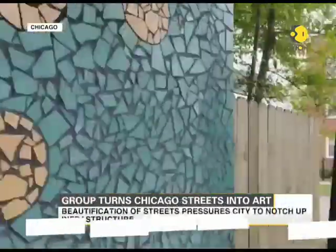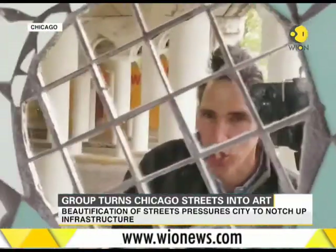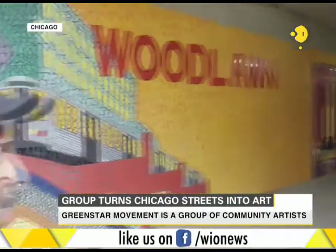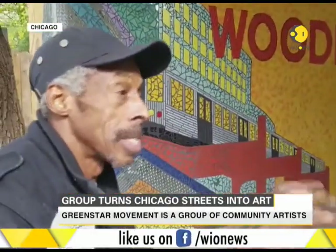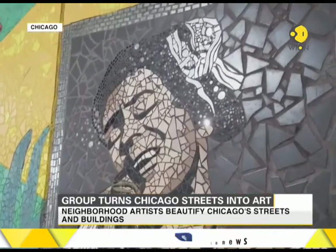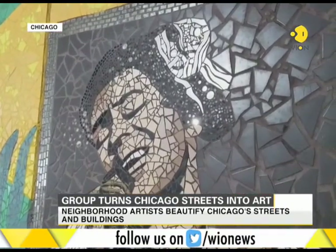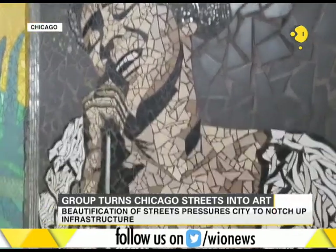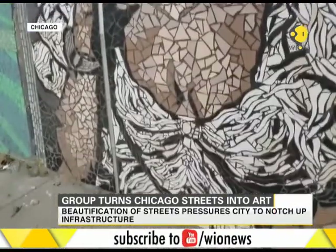But more than anything, this artwork is a reflection of the neighborhood and what makes it proud. They were able to captivate the history and express it in a positive manner. That includes Woodlawn's famous blues singer Minnie Riperton, a portrait that artist Jordan Taggart is especially proud of.